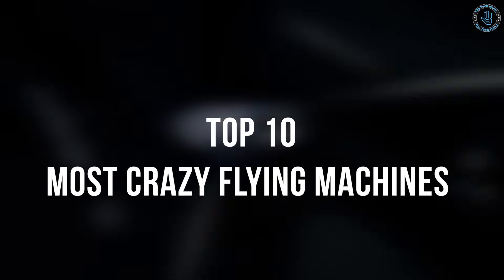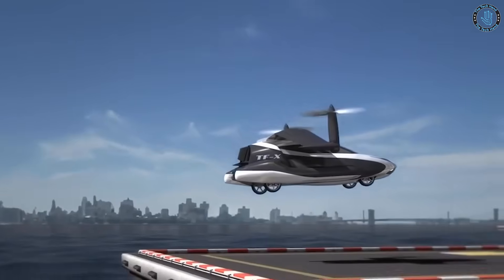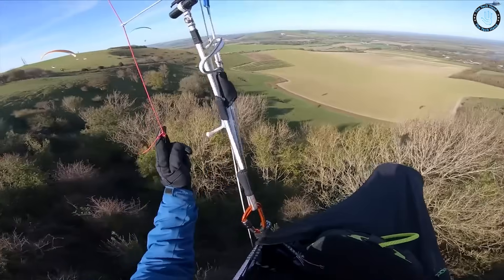Most crazy flying machines that will make you question what's possible in the world of aviation. In today's video, we will look at some of the crazy flying machines that actually work.